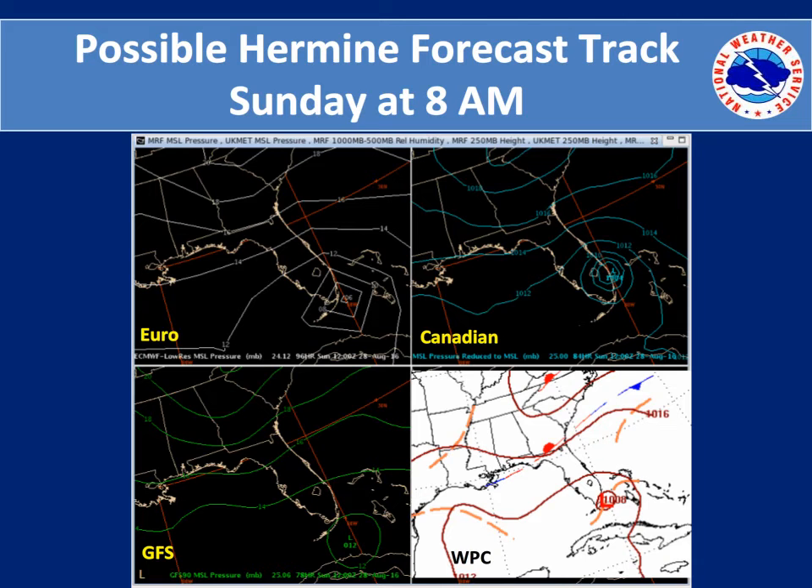For the valid time on Sunday morning at 8 a.m., the European model has the potential Tropical Storm Hermine right near the southern coast of Florida, near Miami, as does the Canadian model. The GFS is lagging in speed and also dramatically in intensity. The compromise through the Weather Prediction Center is going with at a minimum a tropical low right there on the southern tip of Florida.